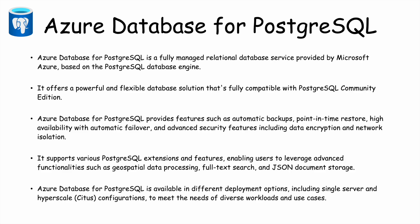It also supports various PostgreSQL extensions and features, enabling users to leverage advanced functionalities such as geospatial data processing, full-text search, and JSON document storage. If your organization has their database on PostgreSQL, they can easily use different services for data migration and have the database on cloud while using the PostgreSQL Database Engine.